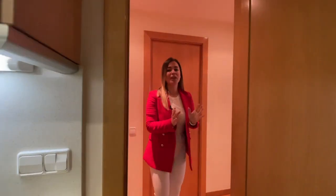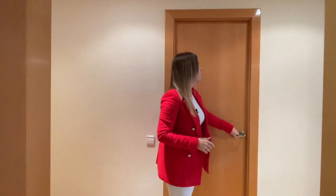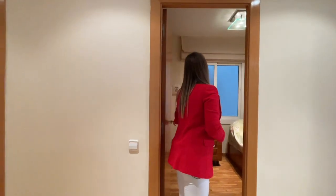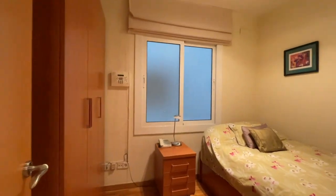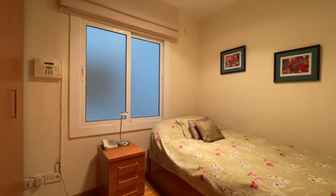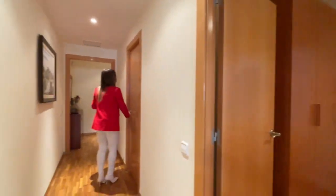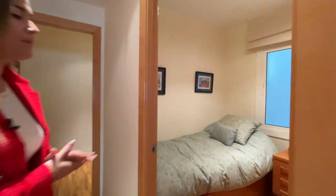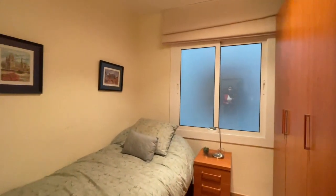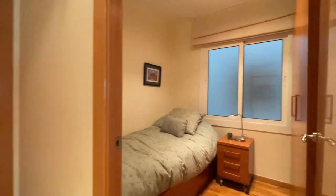Moving on to the rest of the night area with two more bedrooms. Bedroom number two is a double bedroom, currently set up with a single bed, and it also has a closet. Bedroom number three is an individual bedroom. Both of these bedrooms are interior facing, while the master suite is exterior.